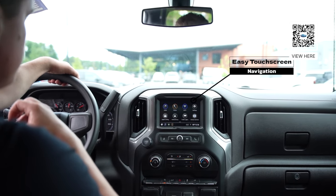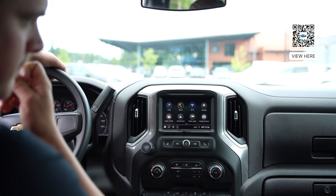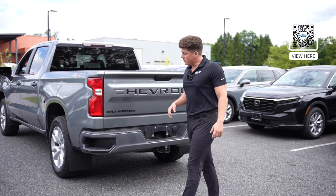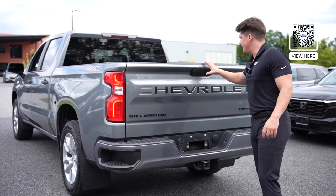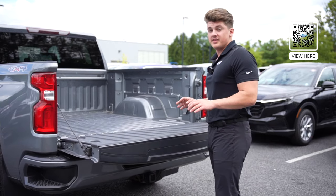You also have the trailer hitch here, with trailer lights that allow you to hook up a trailer behind you. You do have OnStar services for all your breakdown needs. In the rear, ease of access to the bed — it also has an automatic tailgate. Quick press of the button, it comes down, easy to access tools and all things in the rear.